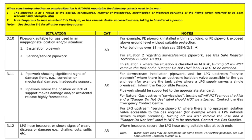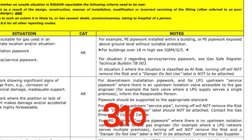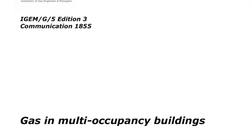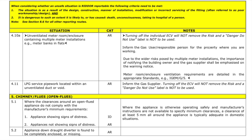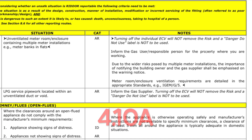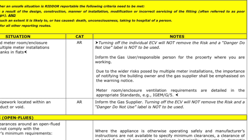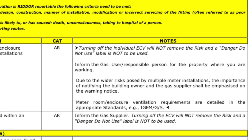Next is gas pipes in an inappropriate location or situation — scenario 3.10. A reference to buildings over eight metres high, iGEM G5, gas in multi-occupancy buildings, has been added to the notes in this section. Next, we have unventilated meter installations, scenario 4.10a. This scenario has been added to detail the actions required for unventilated meter rooms or enclosures containing multiple meters, with an example of meter banks in flats being given.